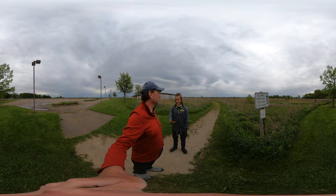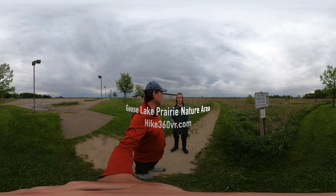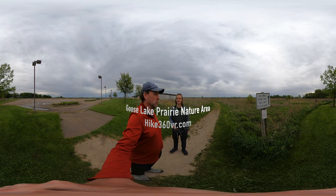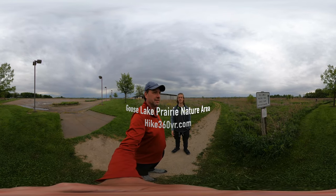Welcome to Hike 360. We are doing another hike today. I'm back in the States and today we're doing a quick hike at the Goose Lake Prairie State Natural Area.